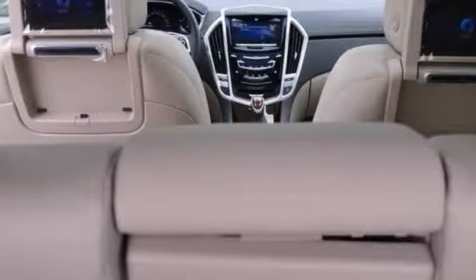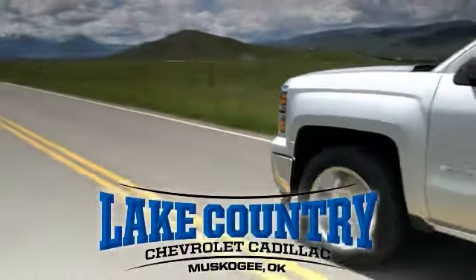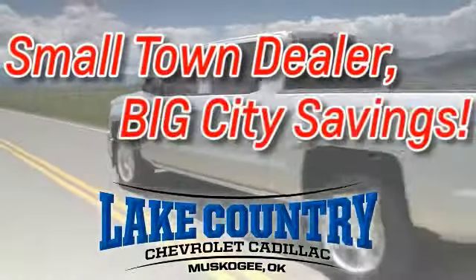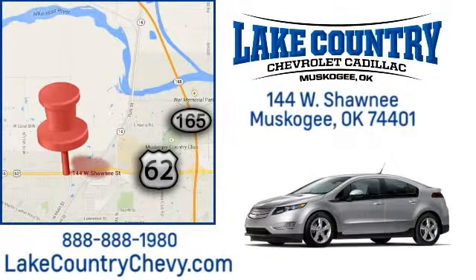Stop in and take it for a test drive today. Lake Country Chevrolet Cadillac — small town dealer, big city savings. Visit us today at 144 West Shawnee in Muscogee, Oklahoma.